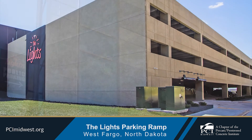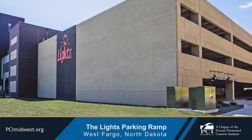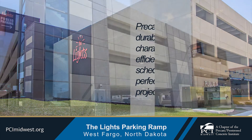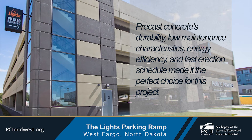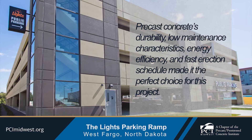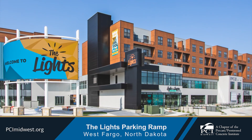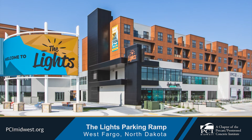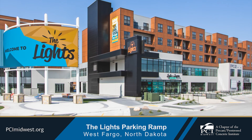Workers were able to move seamlessly throughout the four levels while moving materials between floors. Precast concrete's durability, low maintenance characteristics, energy efficiency, and fast erection schedule made it the perfect choice for this project. In addition, precast concrete's aesthetic versatility enhanced the building design, allowing different textures and visual nuances to make the structure visually appealing.